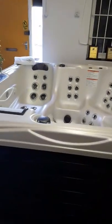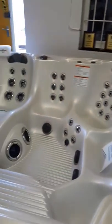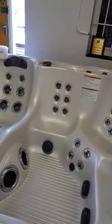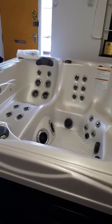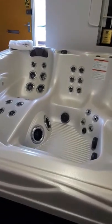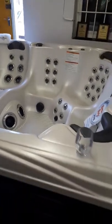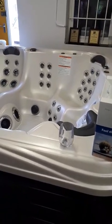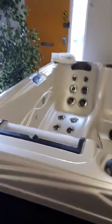It's got full foam insulation, which basically means very economical, cheap running costs. As well as having three therapy pumps, it also has its own dedicated circulation pump that draws 0.6 amps — basically the equivalent of a light bulb. So again, from an economical point of view, very cheap to run.